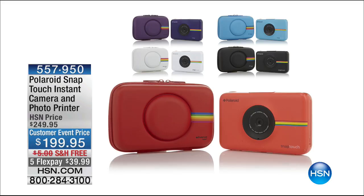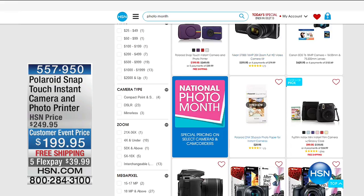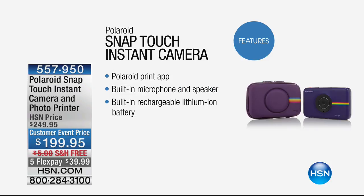It is national photo month — a month of customer appreciation, a month of gold. We are celebrating with fantastic deals on all our spectacular cameras. This is a camera that gives you high-definition photos and videos, but what it also does is allow you to print out the photos immediately from the camera. We've always loved Polaroid — this is the latest version, awesome, with free shipping and five flexible payments.